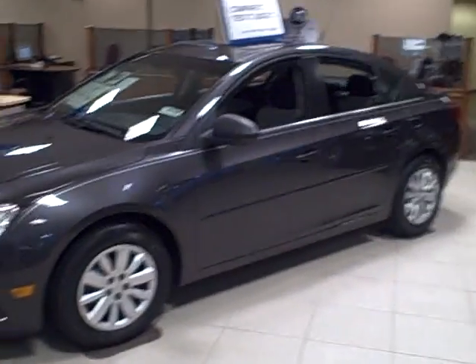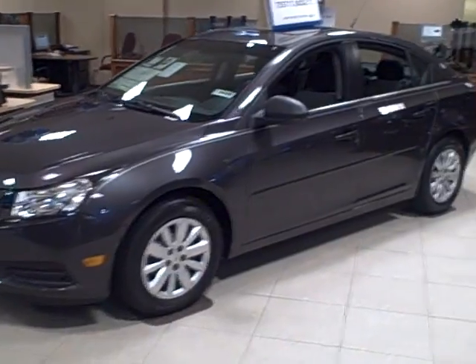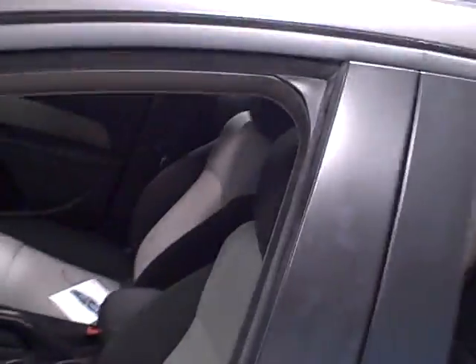Hi Steve, this is Eteri at Apple Chevrolet. You've requested information on the Cruze — we have one on the showroom floor. The ones outside are all full of snow, so I just thought I'd do it inside here.